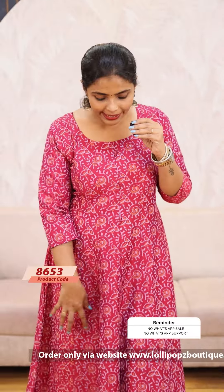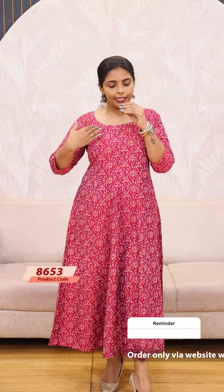It has a middle slit and lining. It is a kind of color.